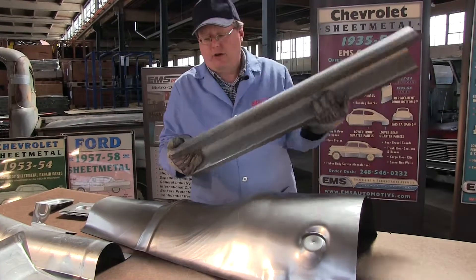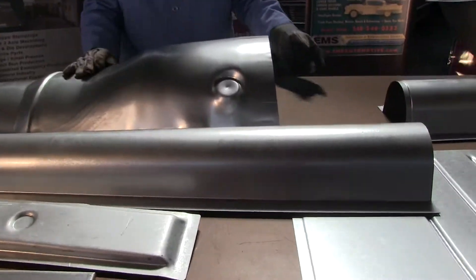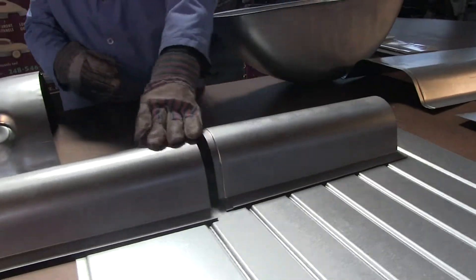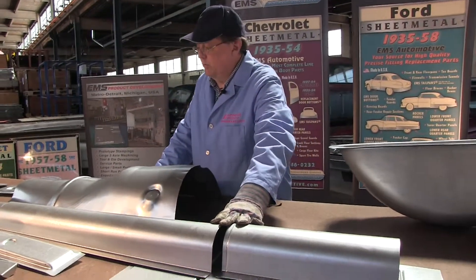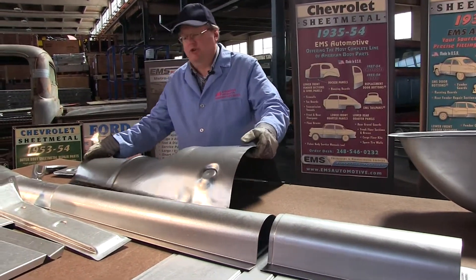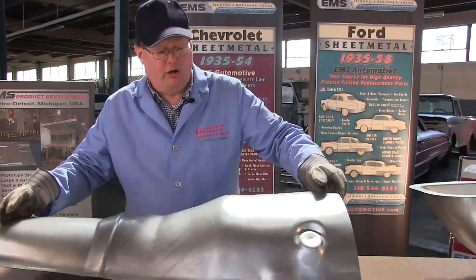We've got a drive shaft tunnel to go with it — fits up there real nice. If you've got to make it a little bit longer, we've got a longer piece. Custom applications will break down a variety of topics and offer multiple choices. If you're really doing something big, like drag racers, this is a huge transmission cover.